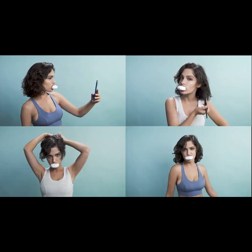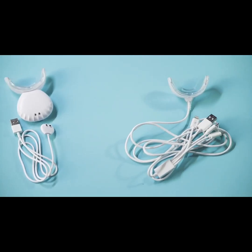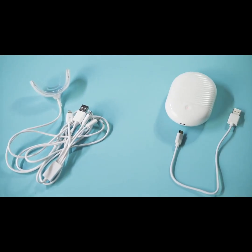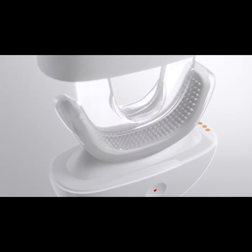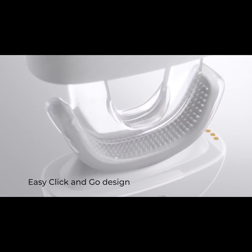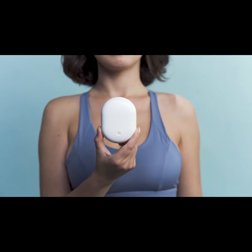Now you can work on your smile anytime, anywhere. Forget about daily charging with an outdated cable. Cavo Shell is built with a unique click-and-go design that uses the same magnetic craft as an AirPod. Just pop to use and click to go.